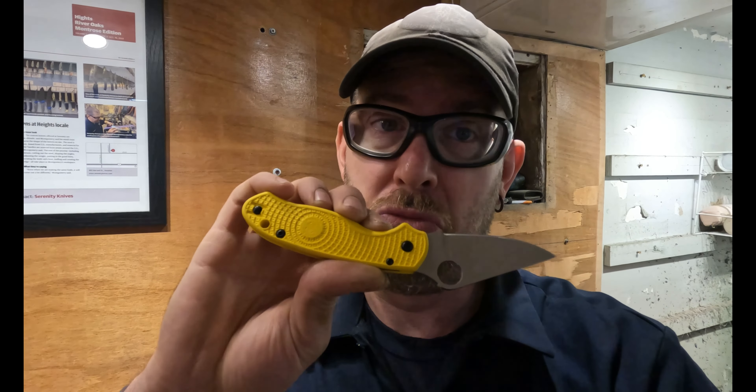It has MagnaCut, which offers great corrosion resistance — that's why they put it on the Salt series — and absolutely phenomenal edge retention. If you're looking for a new small, brightly colored pocket knife, it's a great option. Some of the benefits are literally that if you drop it in the woods you're going to be able to find it, and if you spend any time in saltwater fishing or boating it's really not going to corrode. Super cool knife — love MagnaCut.